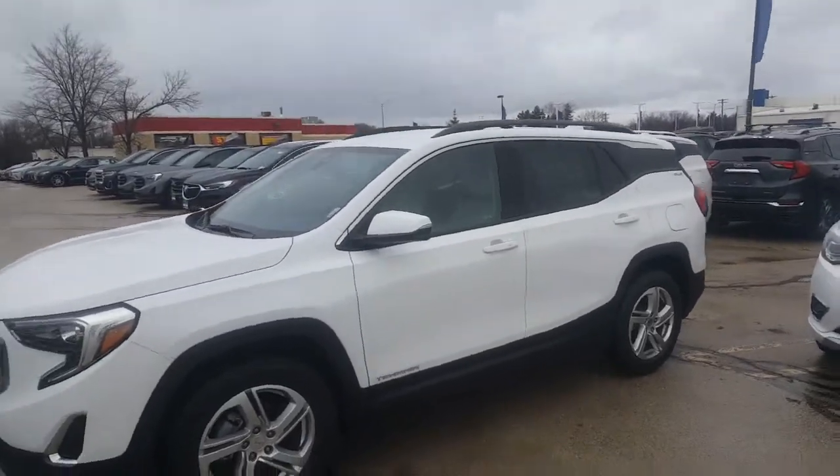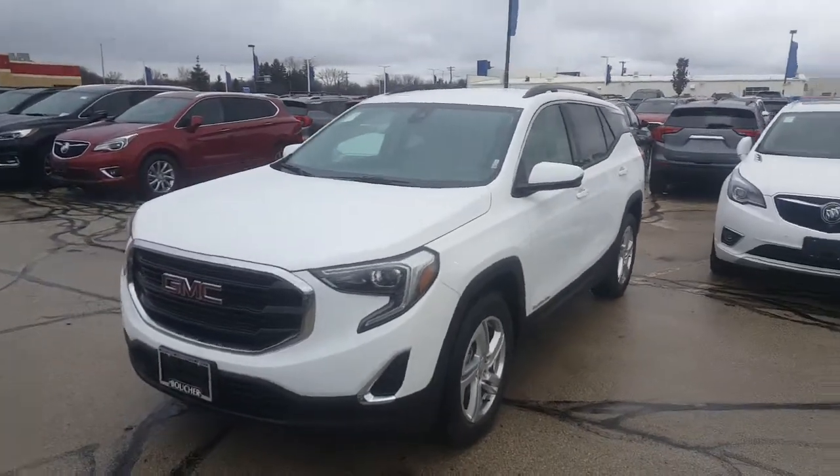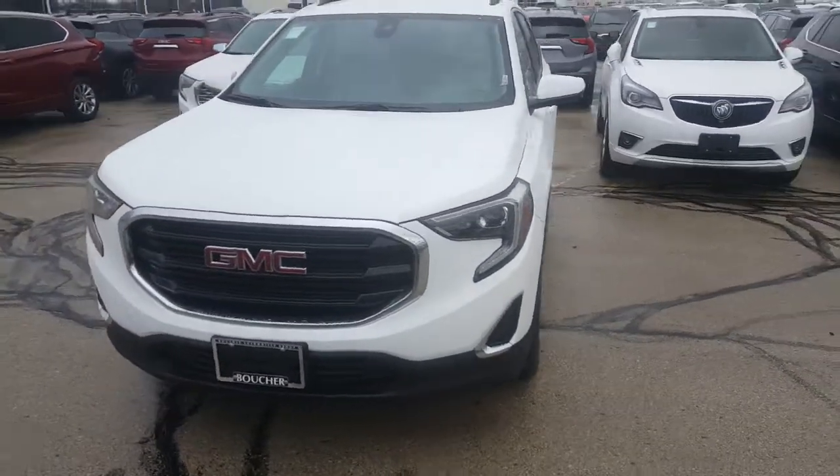Hello Jackie, Greg Prince here with Boucher Buick GMC in Waukesha, Wisconsin. Happy Thanksgiving to you. Hope you're having a great week.